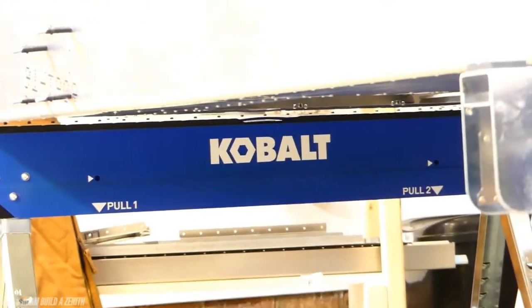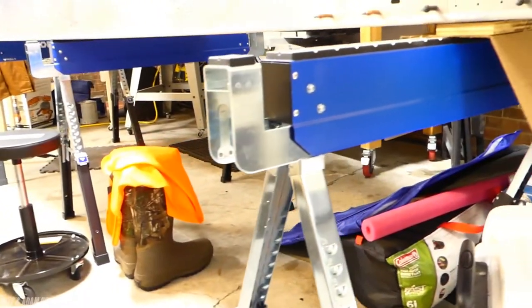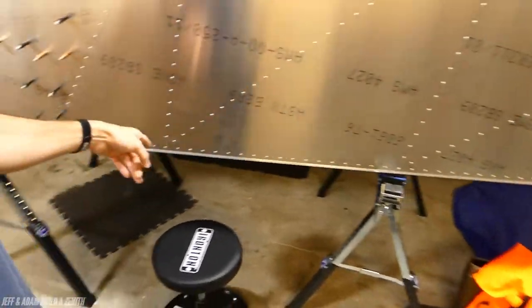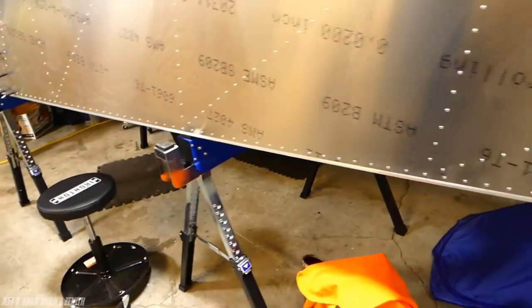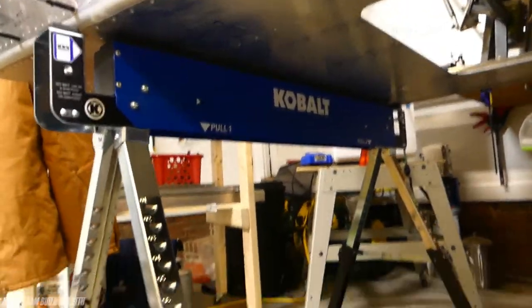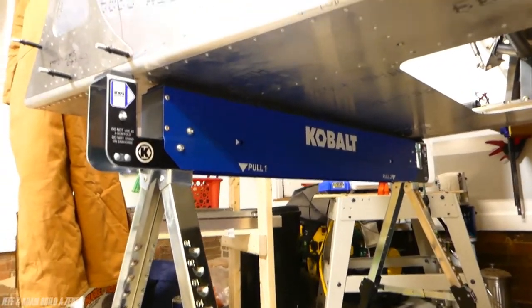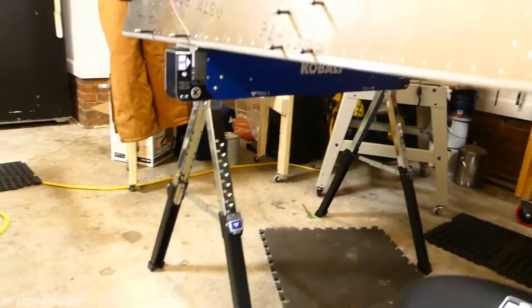Last but not least: sawhorses. This is more generic, but it gives you options for temporary workspaces in your garage. The airplane is actually sitting on top of these sawhorses right now. These are Cobalt brand sawhorses, and they fold up right into the aluminum housing here, which is really nice — you can put them on a shelf, maybe even a hanging shelf, when you're not using them. They're also adjustable in height.